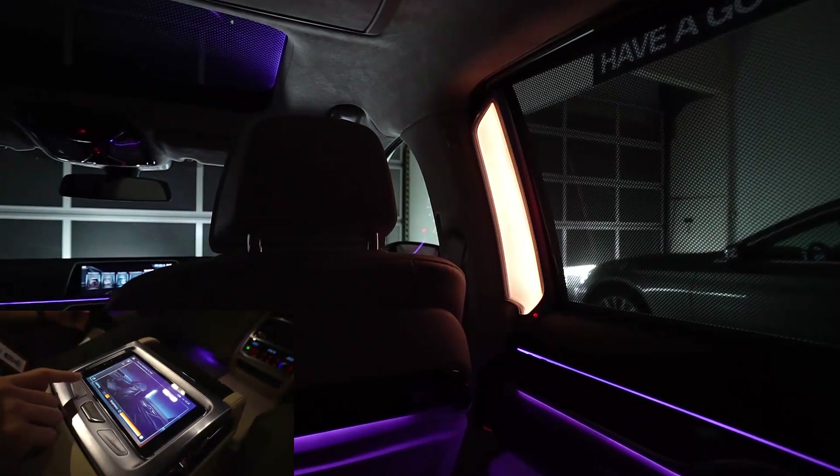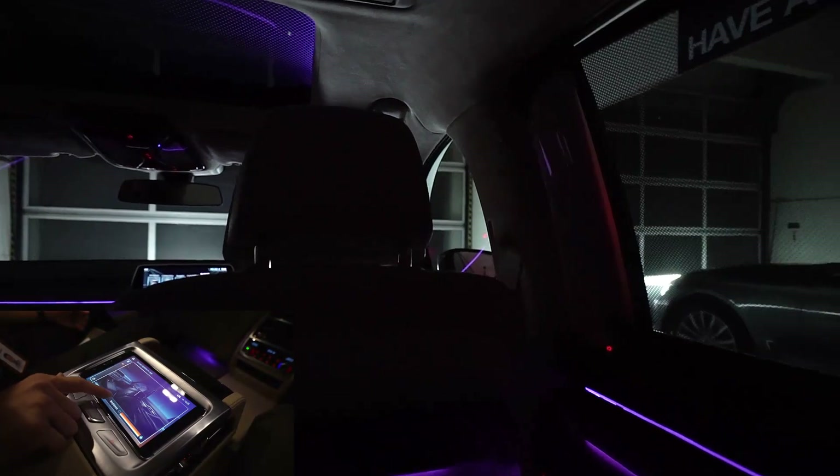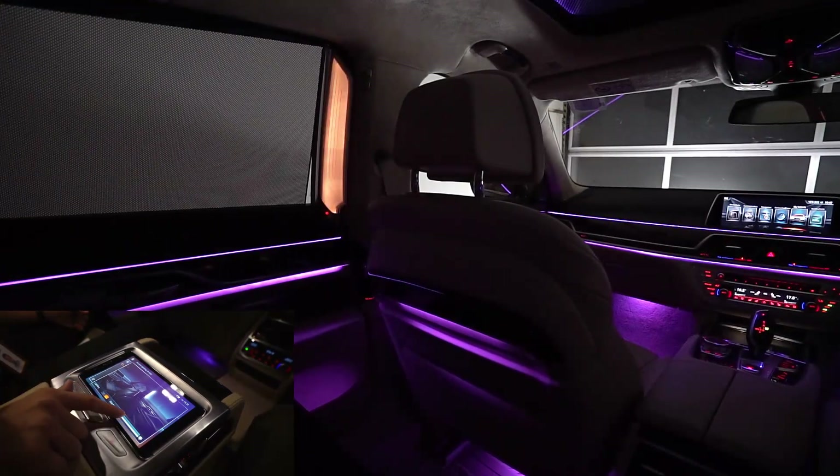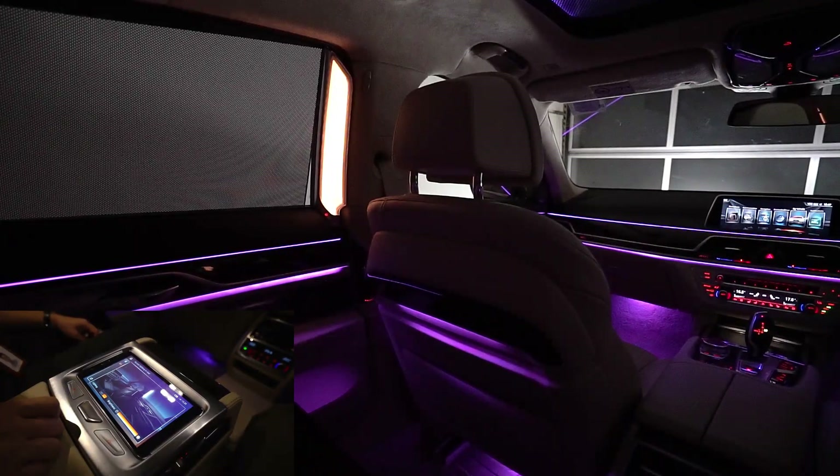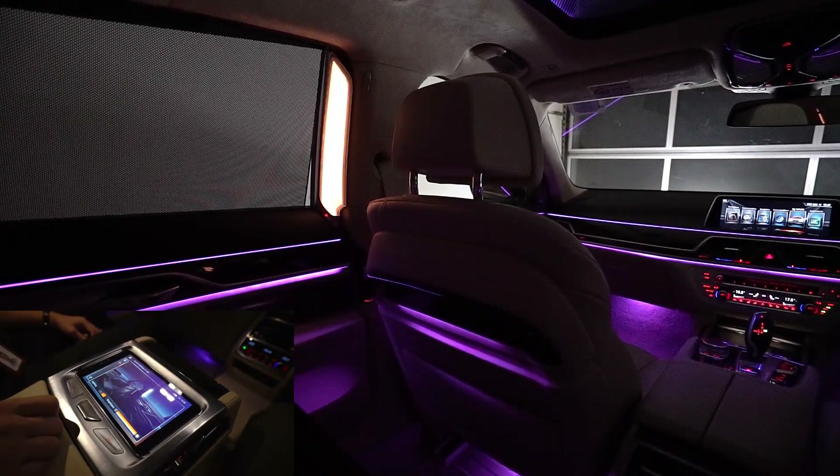The second feature is our accent lighting. Right now it's switched on — I can switch it off, switch it on, and select the brightness. This adds to the environment in the car to give it a more lounge feeling.